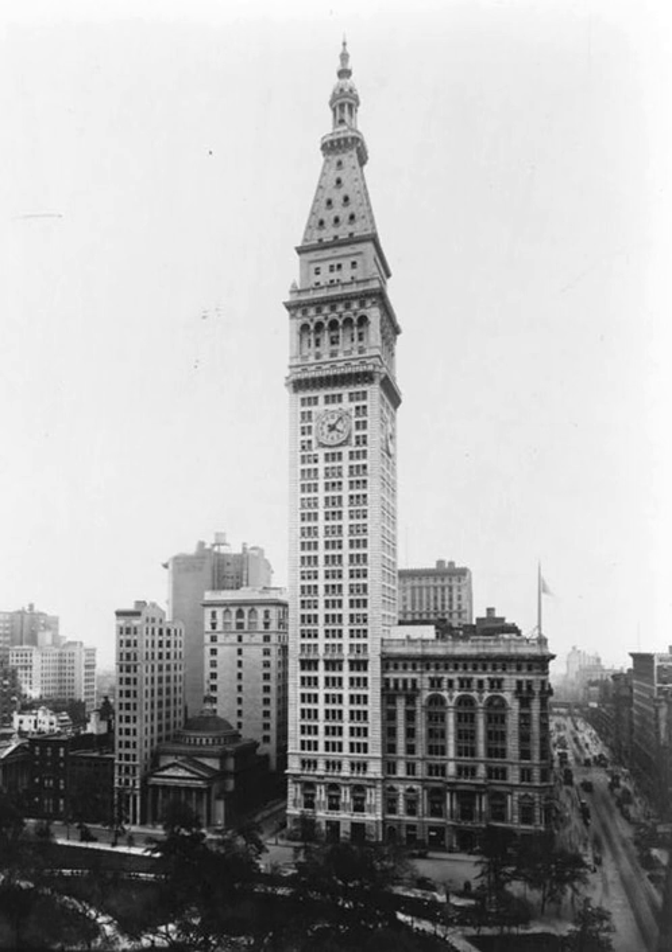The Metropolitan Life Insurance Company Tower, colloquially known as the MetLife Tower, is a landmark skyscraper built in 1909 and located on Madison Avenue near the intersection with East 23rd Street, across from Madison Square Park in Manhattan, New York City.